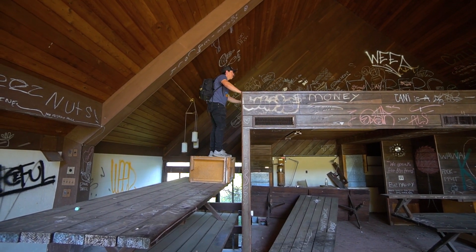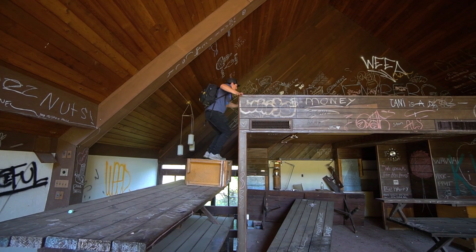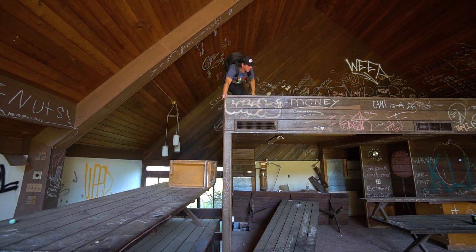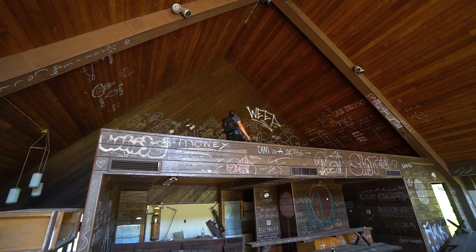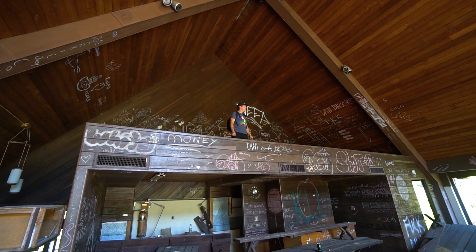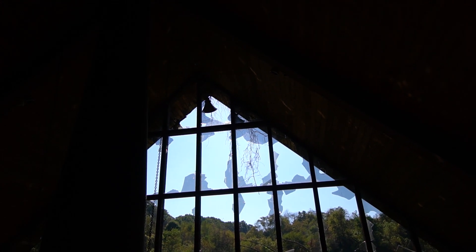Give hugs, not drugs. Want a camera? Lines growing from the roof down.